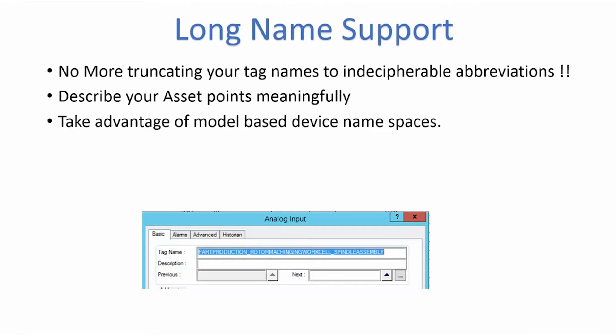The next thing is longer tag names and descriptions, both housing 256 characters apiece. This is creating for a better model-based environment and a richer experience for the users.